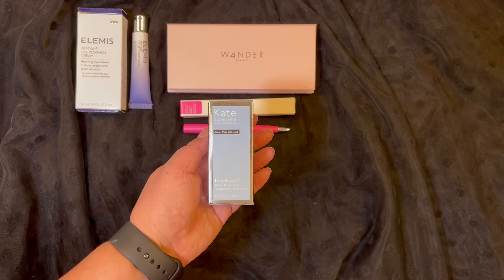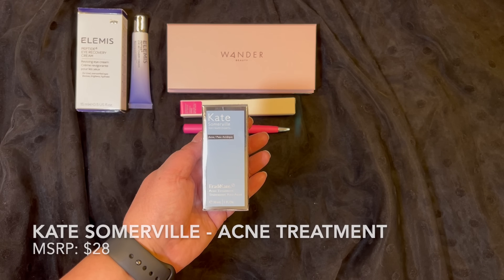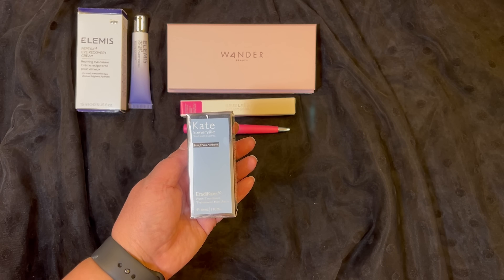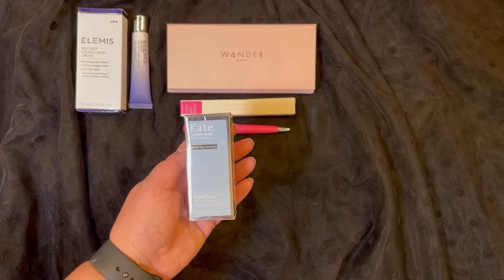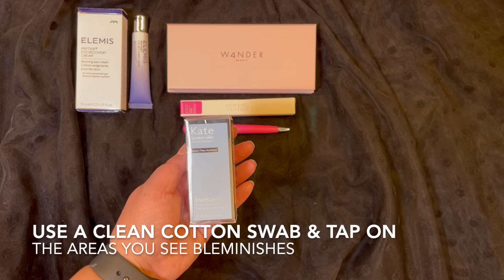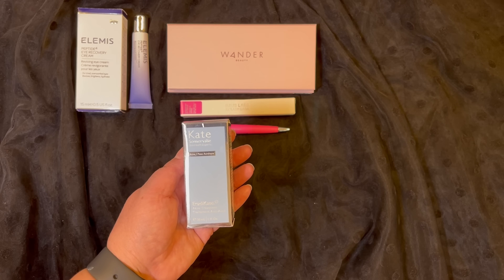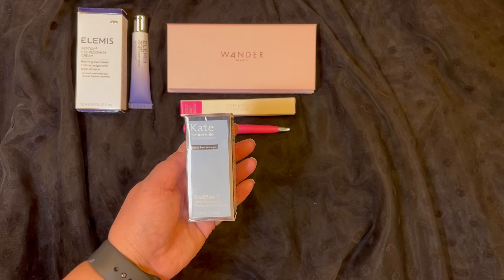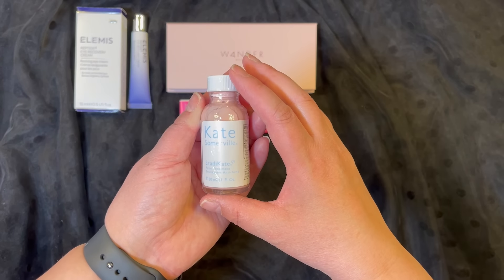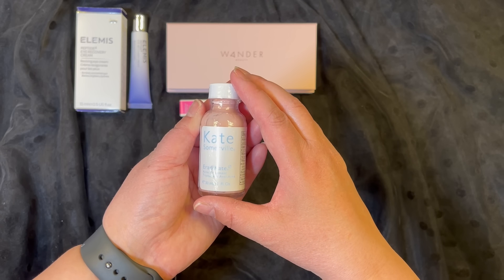The next item is from Kate Somerville and this is an acne treatment product with a retail price of $28. You can use this product once you start seeing your face starting to break out. Just put it on a clean cotton swab and tap it on the areas of your blemishes, then let it dry. This is what it looks like — it's actually sealed, so I don't want to open this yet, but I'm definitely going to be trying it.